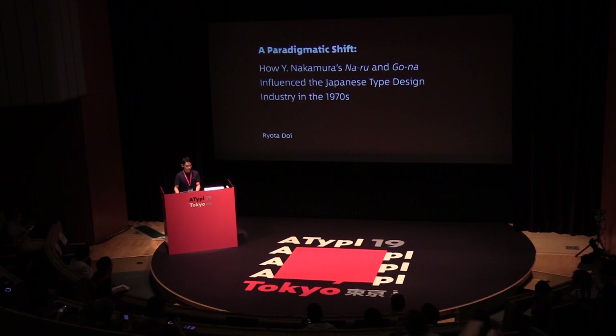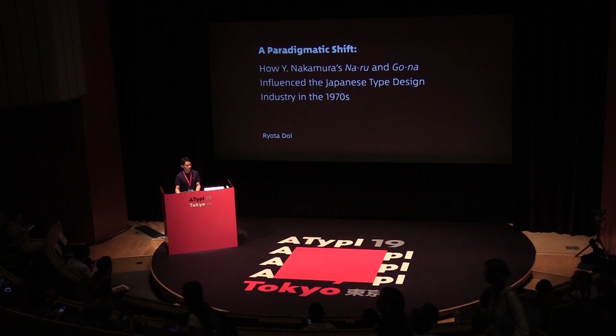Thank you for coming to my talk. I'm Ryota Doi, a type designer from Monotype Japan. Today I'd like to talk about a seismic shift that happened in the type design field in 1970s Japan — it was almost like a paradigm shift. The legendary type designer Mr. Yukihiro Nakamura, shown here, is responsible for this change. I would like to talk about how this paradigm shift occurred by introducing Mr. Nakamura and his work.